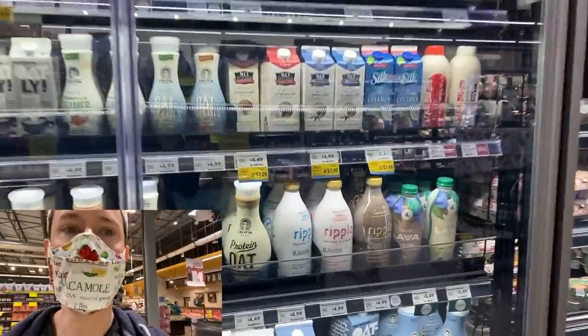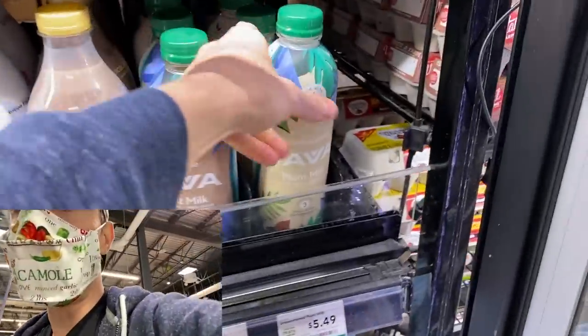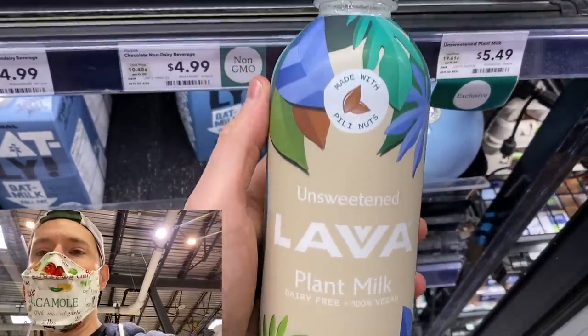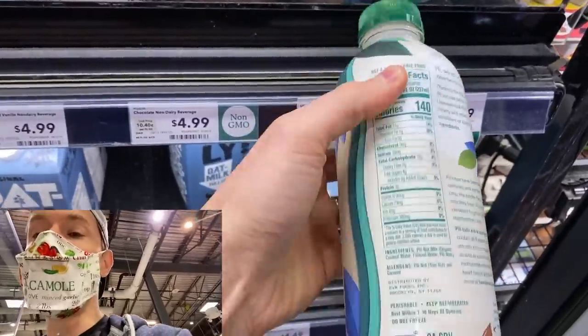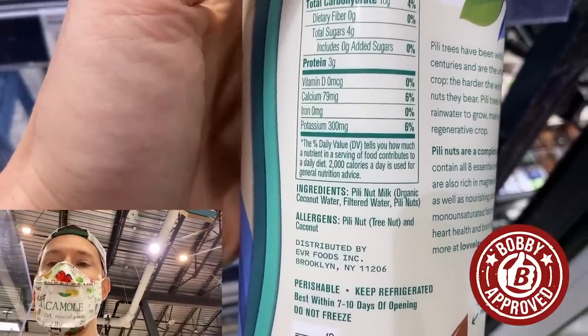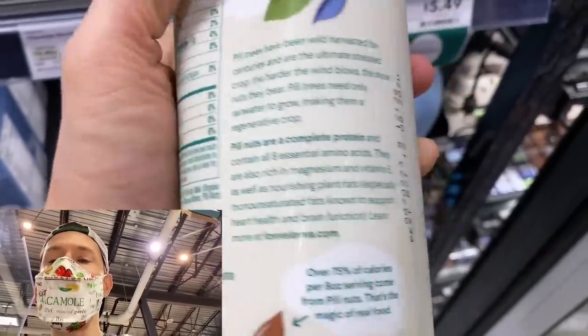Right over here is the other exciting thing. We talked about this in a recent fridge and pantry haul — Lava. These guys make Rose's favorite plant-based yogurt. They're now making peely nut milk, sprouted peely nut milk. I think peely nuts are going to be the nut of 2021. Laird Superfood just came out with their sprouted peely nuts, and this is peely nut milk. The ingredients are next level — it's sprouted peely nuts, coconut water, and water. That's it. Super high quality.